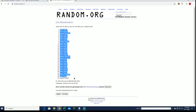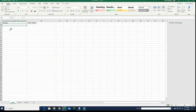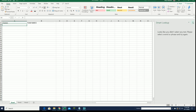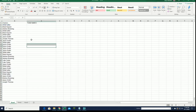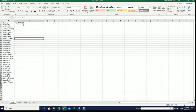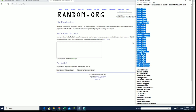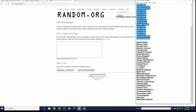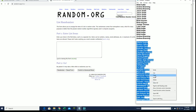Alright, Whit H to Joe T. Let's do teams next, guys.